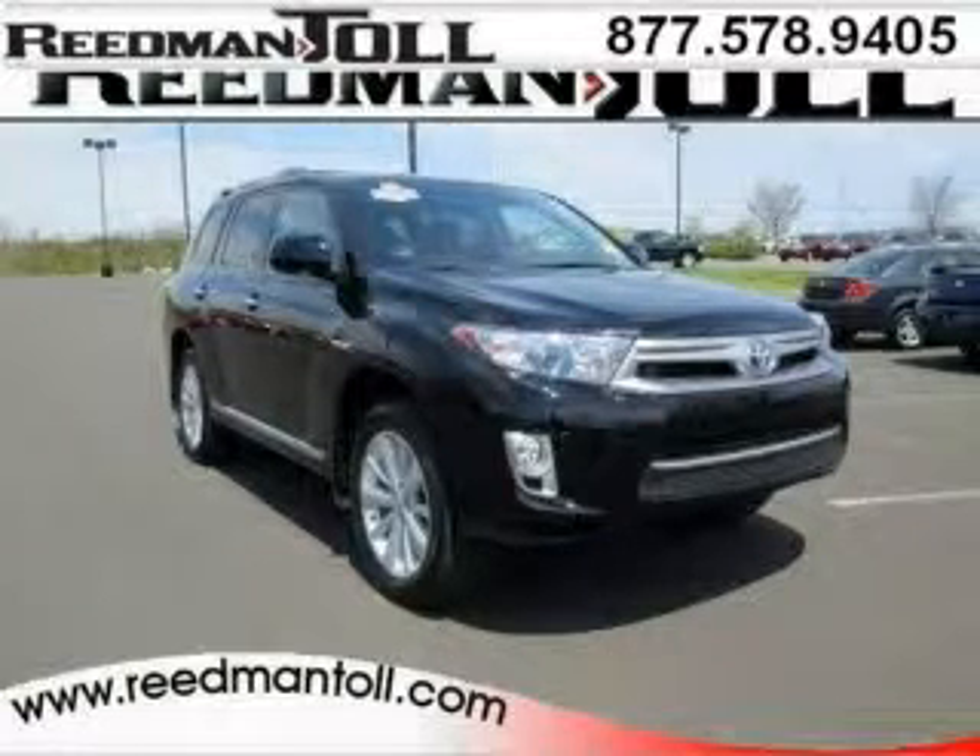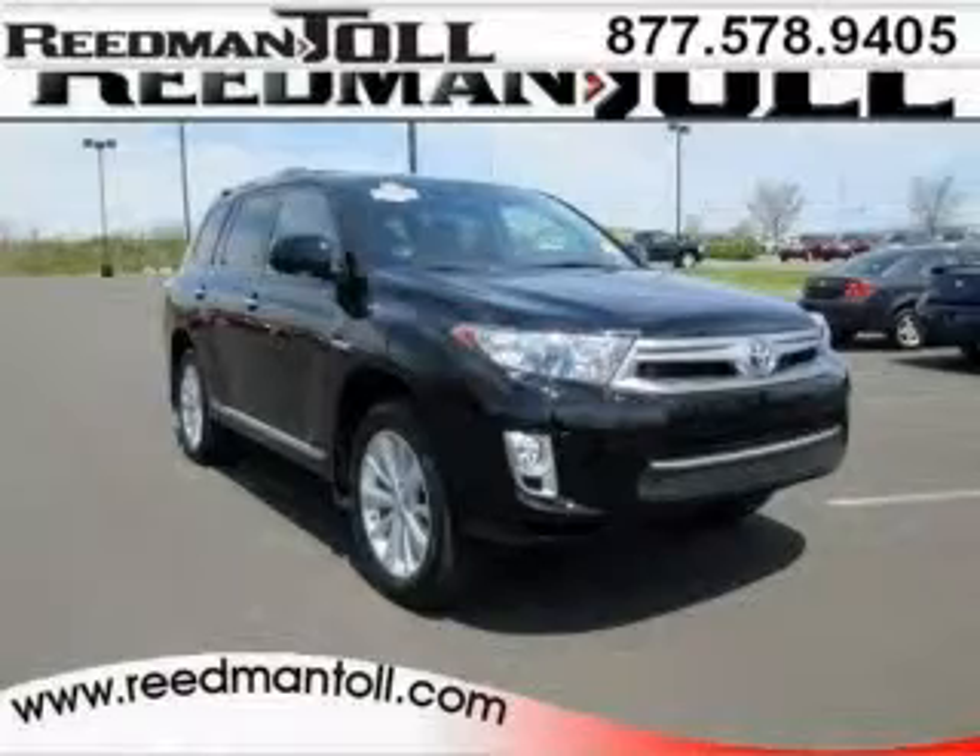Do you want to stretch your purchasing power? Take a look at this outstanding 2012 Toyota Highlander Hybrid.